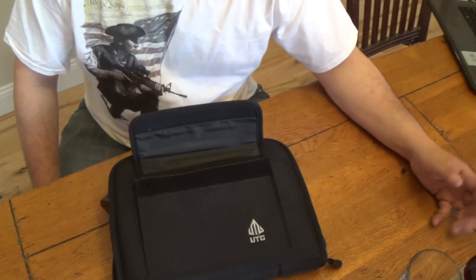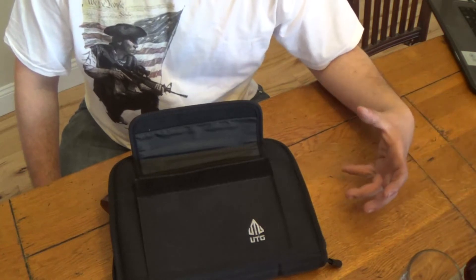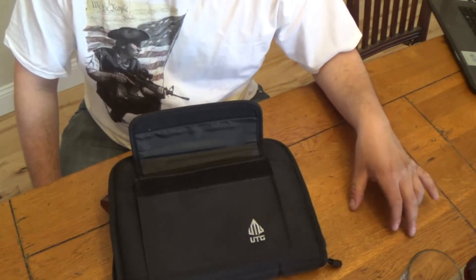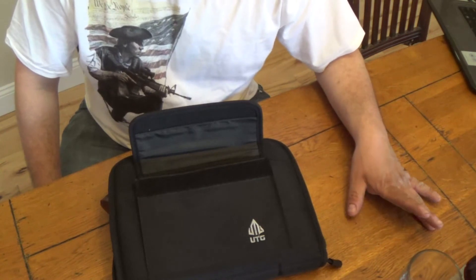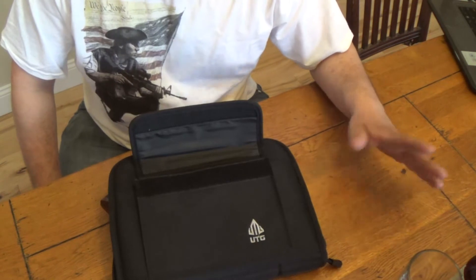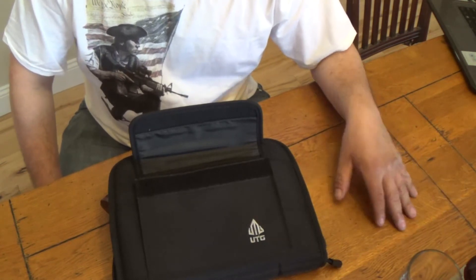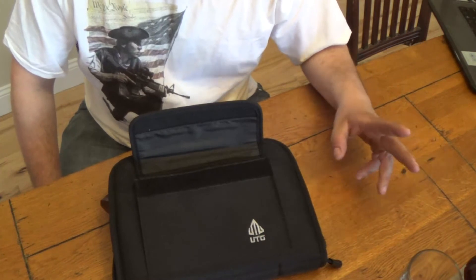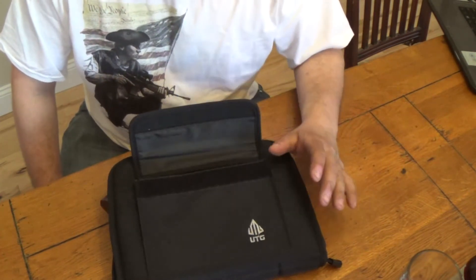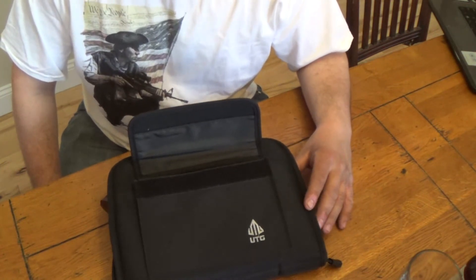You ever go up to the store looking for one thing and then end up buying something else? Well, basically that's what this is. One of the shops I go to in my area was having a weekend sale — 10% off ammo, 10% off guns, rifles, shotguns and all that stuff. I went there to buy one thing, and as you can see from the title, this is not a box of ammo that I intentionally went there for.